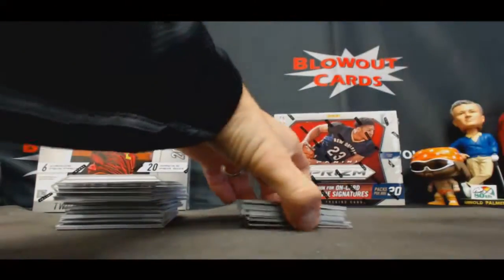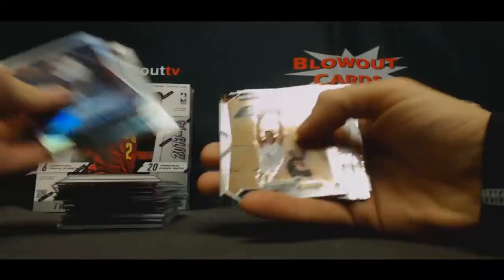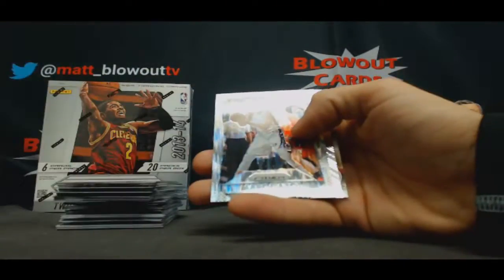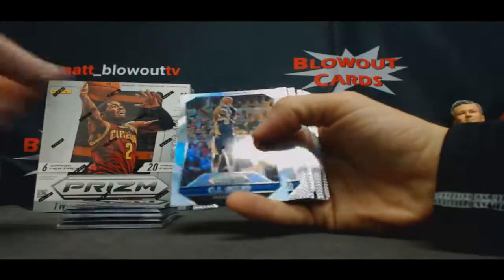Devin Booker Rookie, Marc Gasol, Tim Duncan All-Star, CJ Myles.